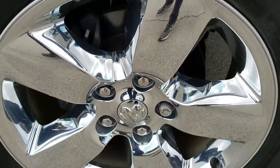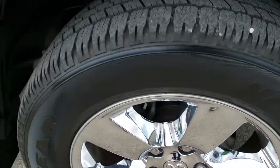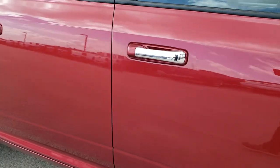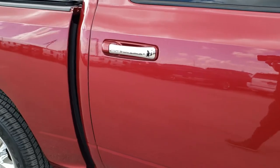Passenger side rim — no scuffs, no scrapes on there. And as you go down this side of the truck, take note of how clean the body is, how reflective and mirror-like that paint is.